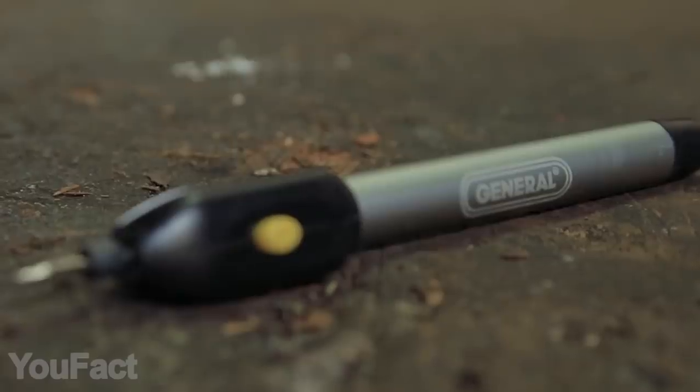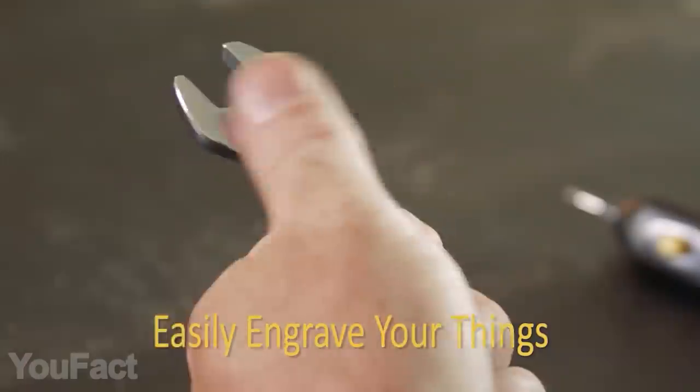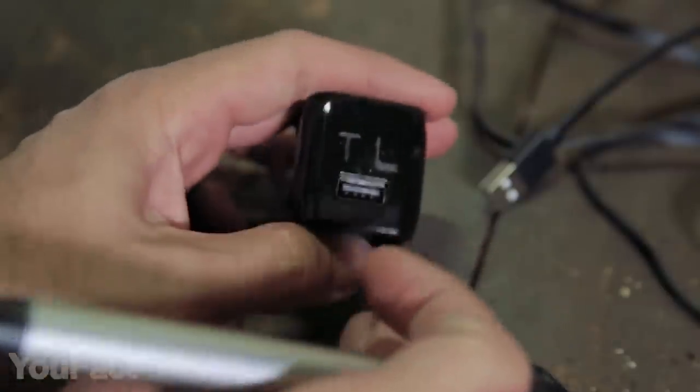It also features a sturdy aluminum body along with an ergonomic grip. The motor is powerful enough to do all the jobs in just a few minutes. We recommend you start with the phone chargers.